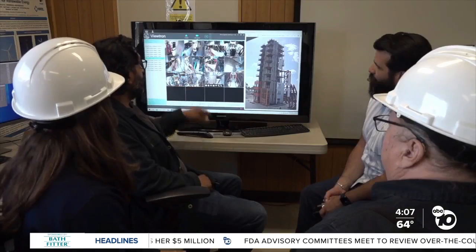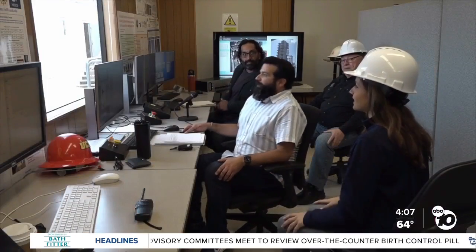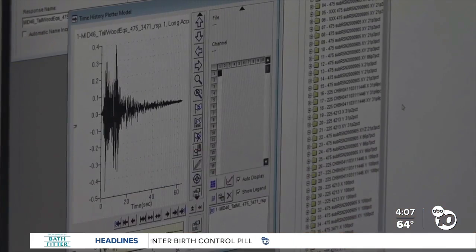I got to see what the simulation looks like behind the scenes. These are the computers that make it all happen. This is a time history of the feedback of the shake table in one direction.